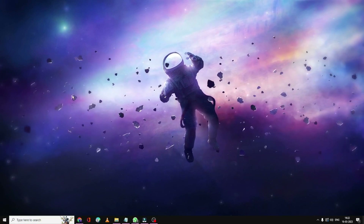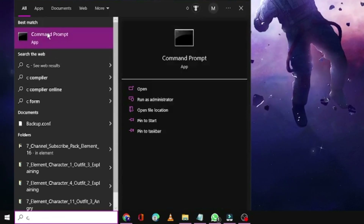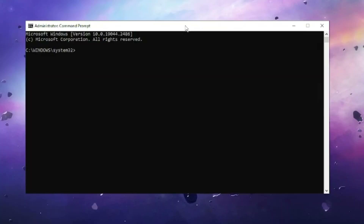Next, we need to run a few commands from the Command Prompt. Click on the search box, type cmd, right-click on Command Prompt, and choose Run as Administrator. Click Yes to give permission and the black Command Prompt window will open.